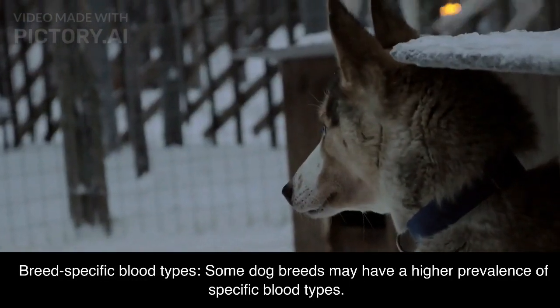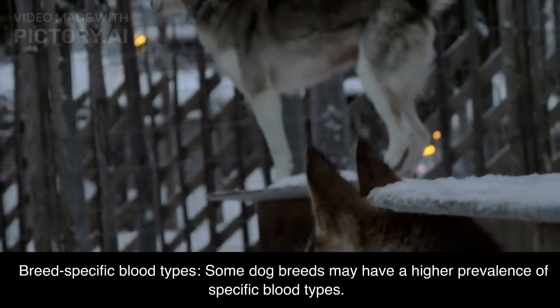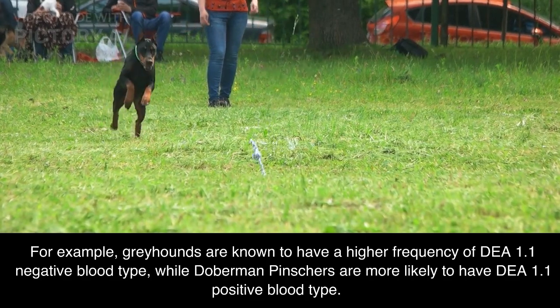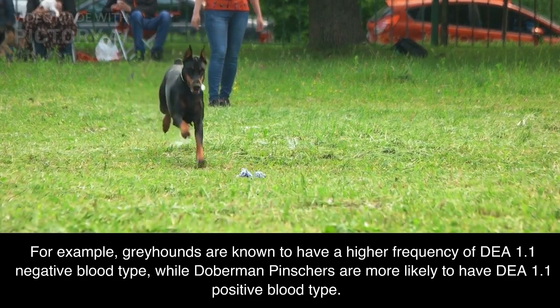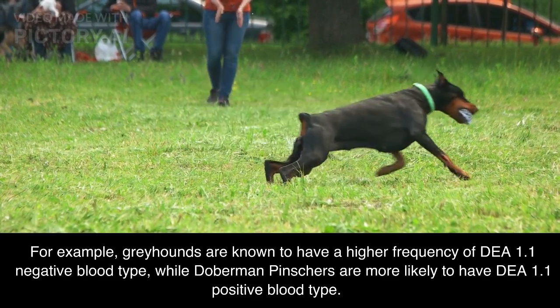Breed-specific blood types: some dog breeds may have a higher prevalence of specific blood types. For example, greyhounds are known to have a higher frequency of DEA 1.1 negative blood type, while Doberman pinschers are more likely to have DEA 1.1 positive blood type.